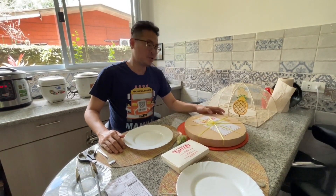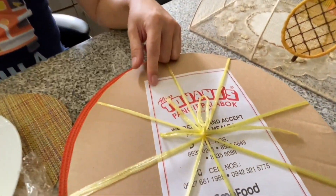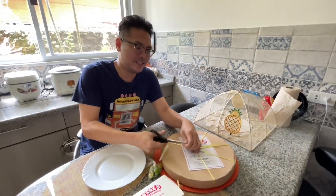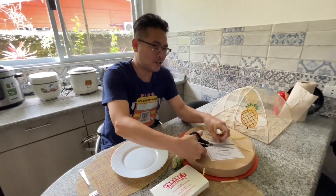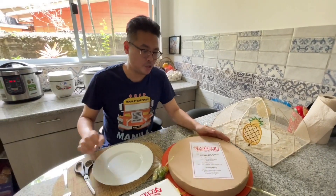Hi everybody, today we decided to try something new. We were craving Pansit Palabok, so we ordered Aling Tonang's Pansit Palabok. This is a third generation Pansiteria started in 1971, based out of Boni in Mandaluyo.